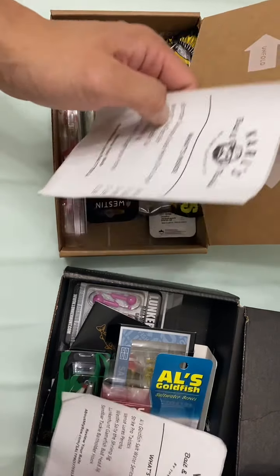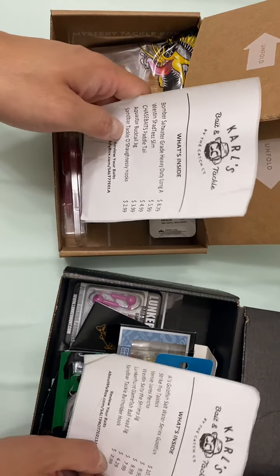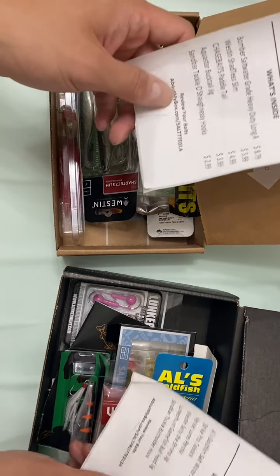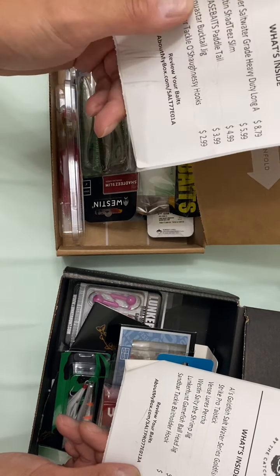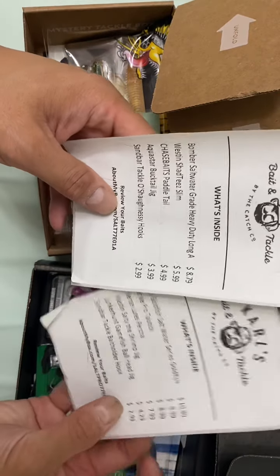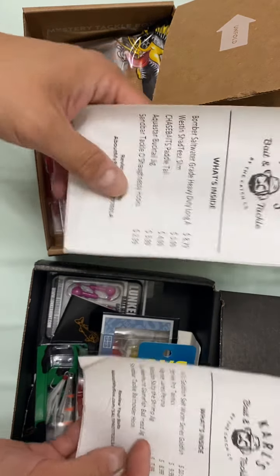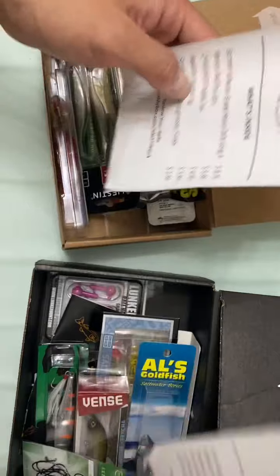Let's check out what this is all about. The regular Mystery Tackle Box I paid around 25 to 30 dollars, and the Pro I paid about 10 dollars more — around 35 dollars. Looking at the list of what they sent: the regular has five items, the Pro supposedly has six items. So the Pro is around 35 to 40 dollars and the regular is around 25 to 30 dollars.